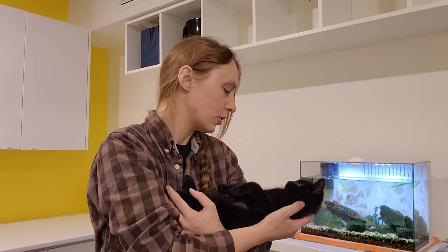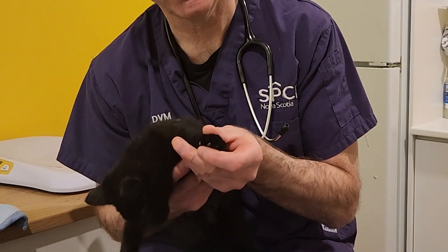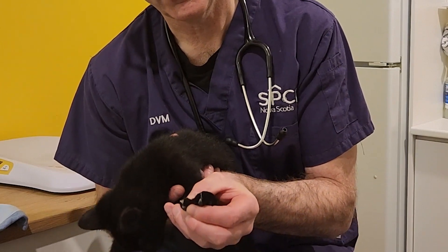Now that inter-digital fluffies are defined, I asked what they are for. Because it's fur, it probably has an insulation purpose. The fur traps air, and air is a good insulator. So it's kind of like wearing mittens.